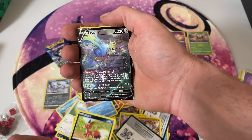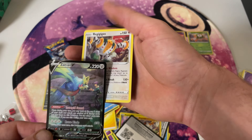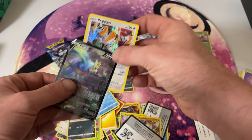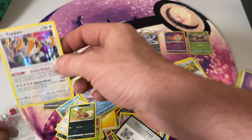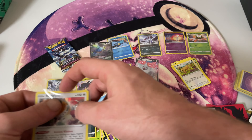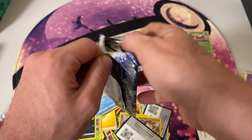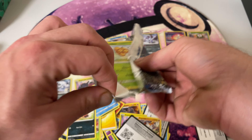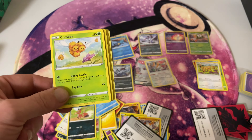Ooh, we've got a Reverse Holo Mismagius and a Regidrago Rare — not too bad, we could at least sleeve this one up for our collection. Hopefully we're saving the best packs till last though, so two more packs to go — let's hope our luck turns around. Make sure you smash the like button if you're enjoying the video so far. And if there's any topics you want us to talk about in our next video, make sure you put them in the comments below. I've been enjoying making these videos — just talking about random Pokemon stuff with you guys. Hopefully one day when Australia gets better internet, we'll be able to do these videos live. That'd be heaps cool being able to interact with all of our subscribers.